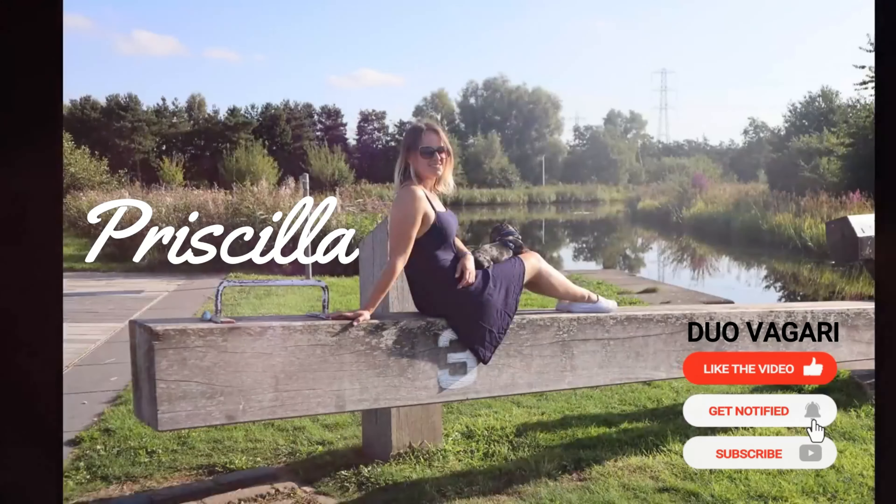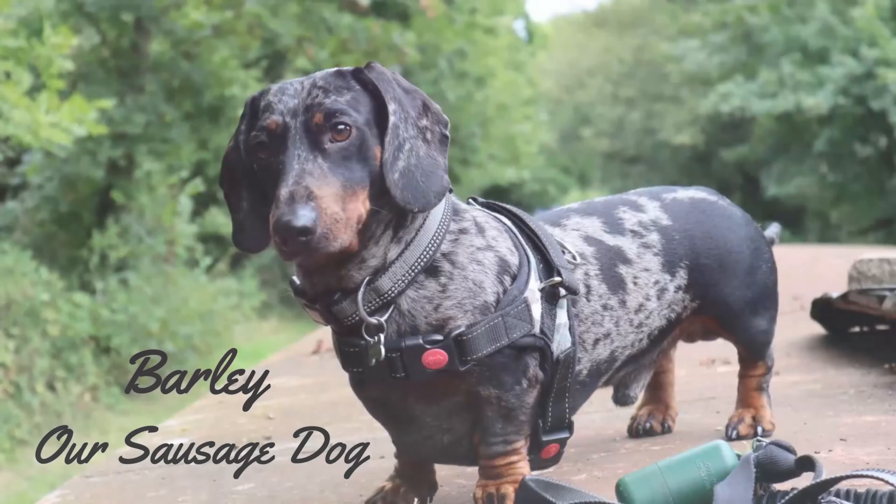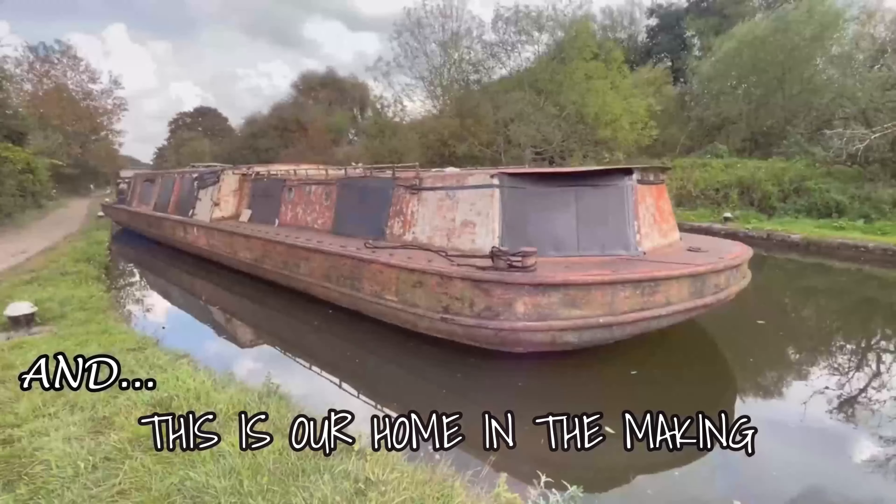This is Chris. I'm Priscilla. Joining us is Bali, our sausage. And this is our home in the making.